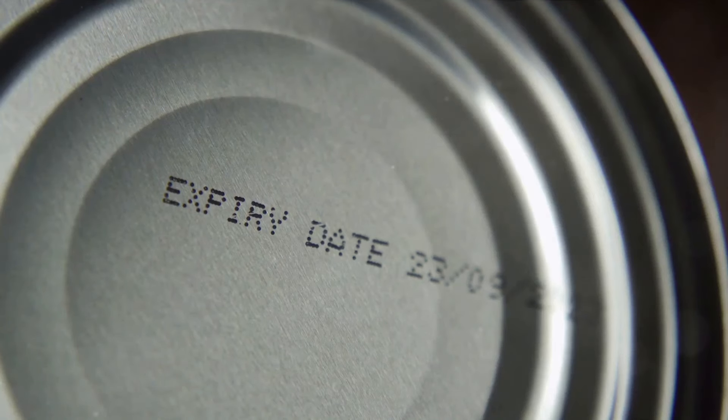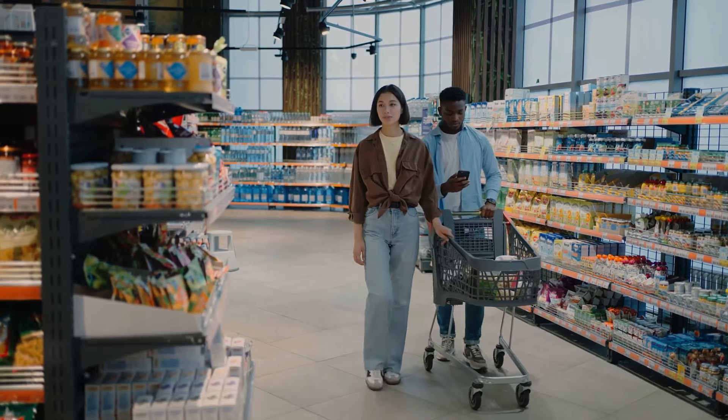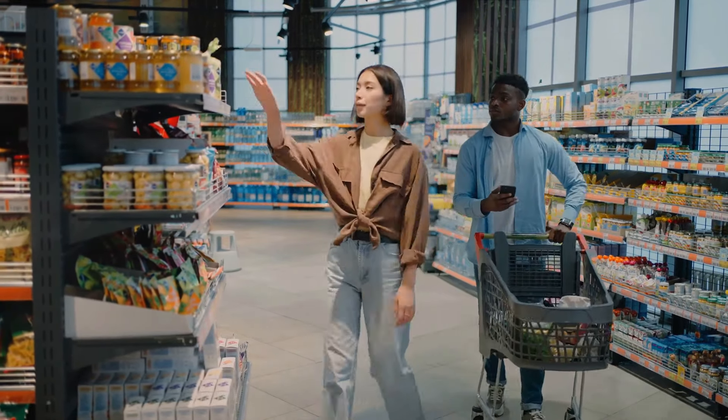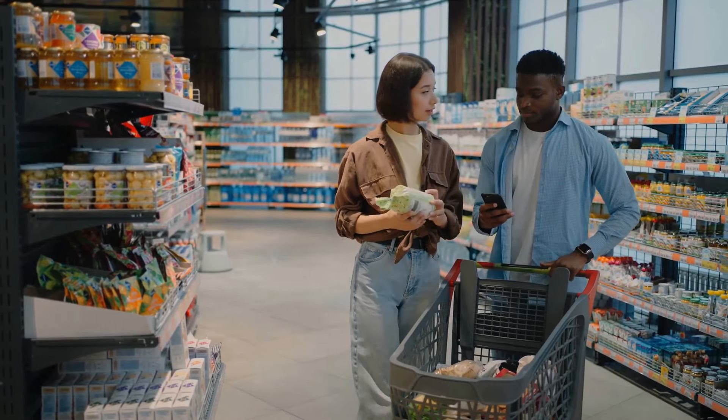Moving on to tip number seven, let's talk about the first-in-first-out rule. This is a simple yet effective method to keep your meat fresh. Always consume the oldest products first, and place the newly bought ones at the back. It's an easy way to ensure nothing gets wasted or spoils.